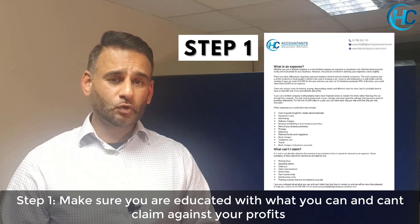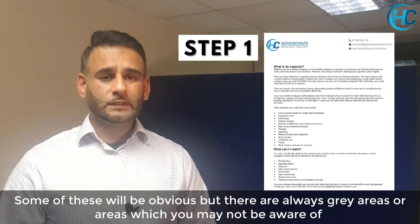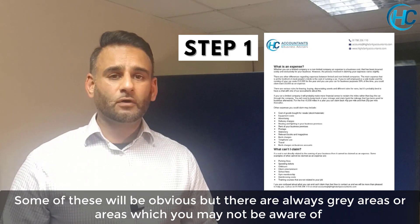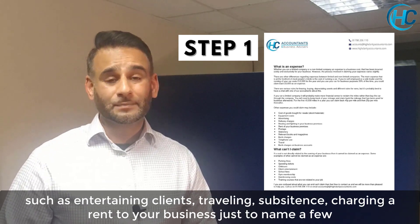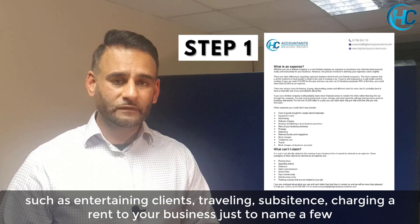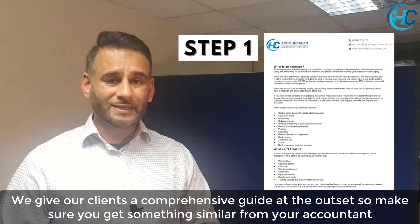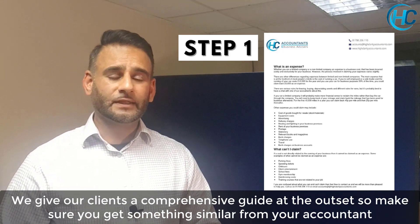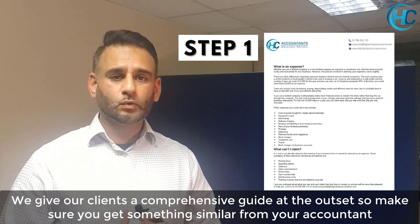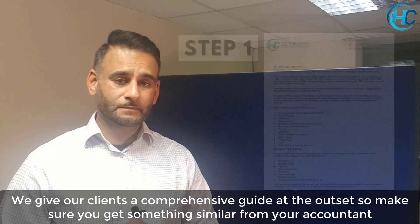Step 1 is making sure you are educated with what you can and can't claim against your profits. Some of these will be obvious, but others fall into a bit of a grey area, such as subsistence, travelling, entertainment, charging rents to your business, as well as a host of others. We help our clients with this by providing a simple checklist they can work through when they come across these items to see if they should or should not be relevant to their business.